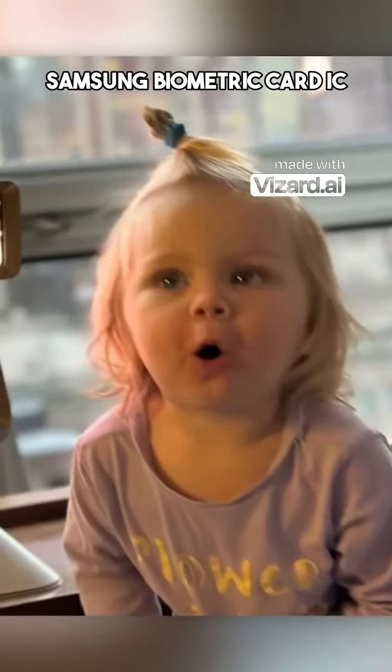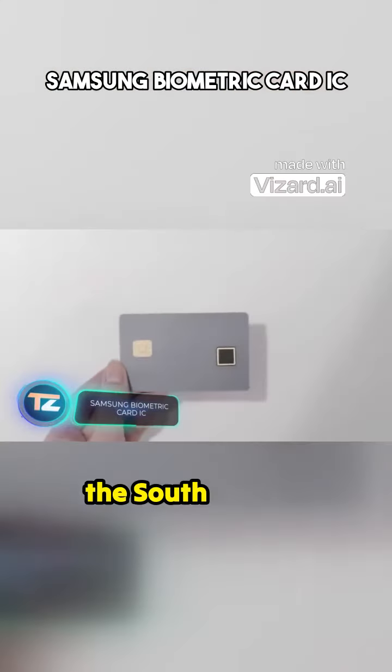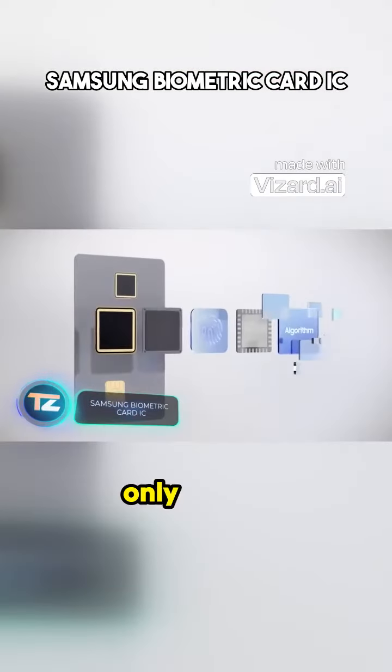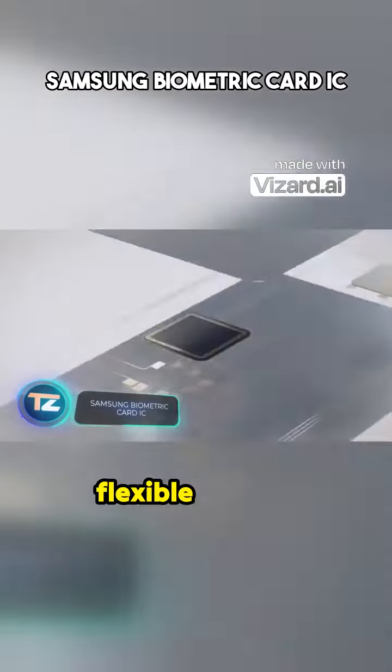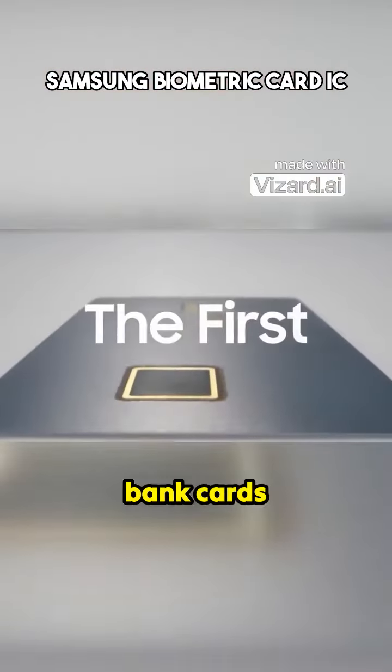The first customers will receive their copies around March. Samsung, the South Korean tech giant, not only makes smartphones with flexible screens — now it introduces innovative bank cards.